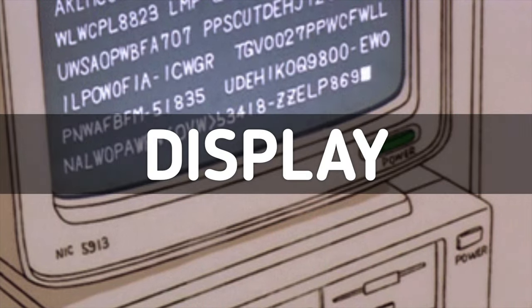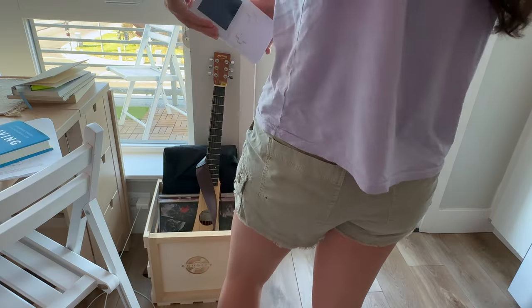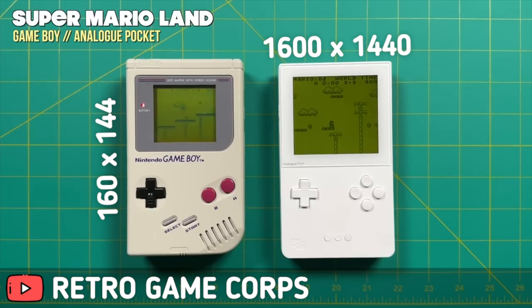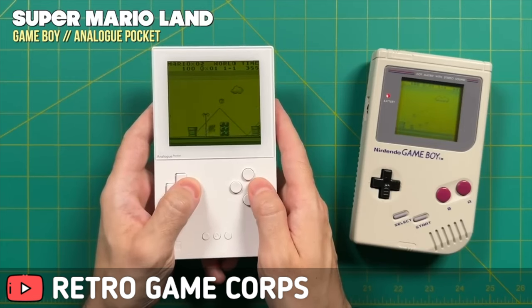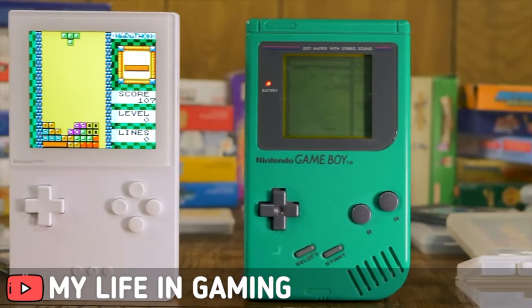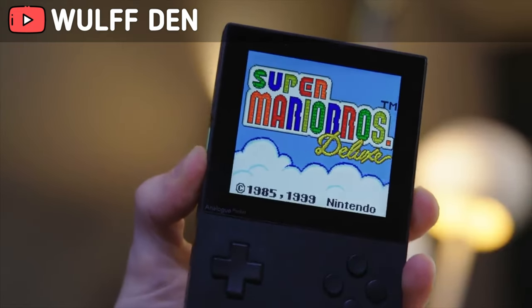Imagine having an HD TV in your pocket. With a resolution of 1600 by 1440, it's an impressive 10 times sharper than the original Game Boy, while maintaining that classic DMG dot matrix graphic display style with a touch of modern backlit LCD magic. For razor-sharp visuals, it packs 615 pixels per inch, while the original only had 85.